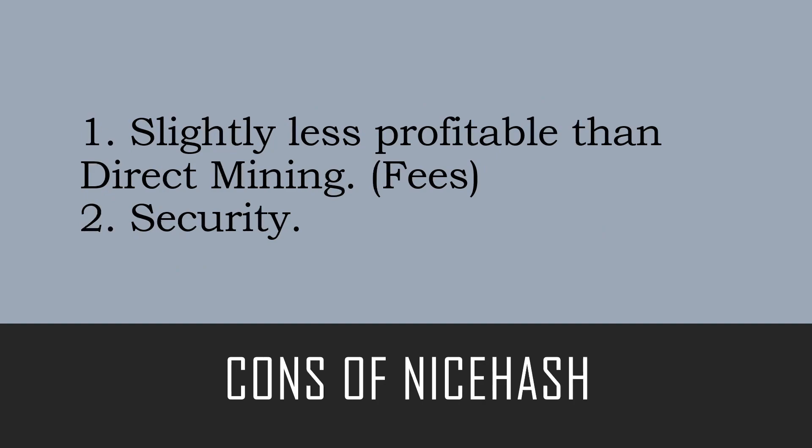The cons of using NiceHash: first, it's slightly less profitable than direct mining due to fees. NiceHash has developers and employees to pay so they can provide this service. Number two, security — NiceHash is three things in one: it's an exchange, it's mining software, and it's your wallet. Some people don't prefer to have their crypto sitting in a hot wallet like on NiceHash and would prefer to move it to cold storage like a Ledger.